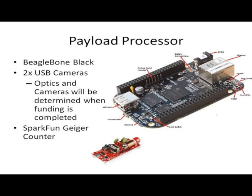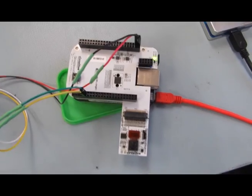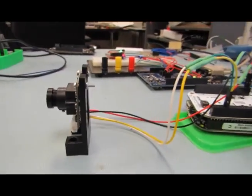We'll be using the open-source BeagleBone Black for processing our two cameras and also processing our Geiger counter. Here you can see an example UART camera that is attached to our BeagleBone. This also includes a BeagleBone camera cape that I use for prototyping. I really hope you guys can help us fund. I'm really excited about this project, and thank you for listening.